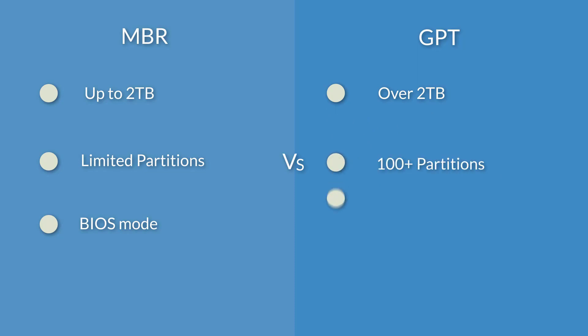The MBR system disk can only boot in old BIOS mode, while the GPT system disk can boot from both BIOS and UEFI mode.